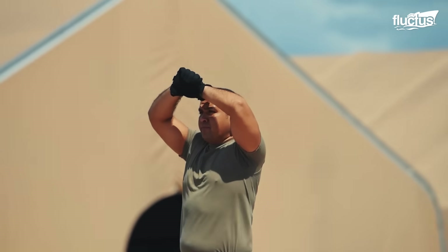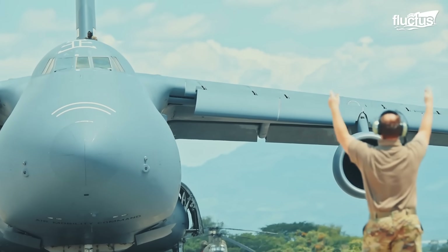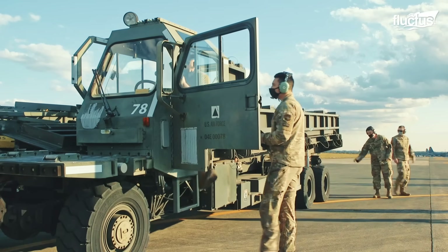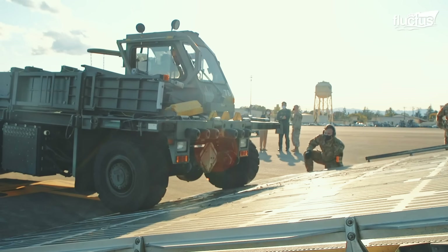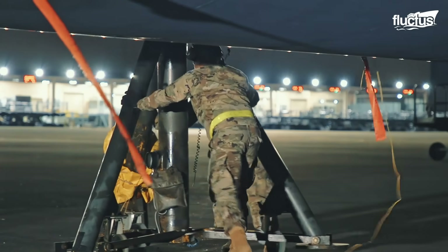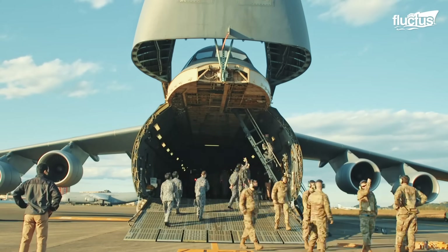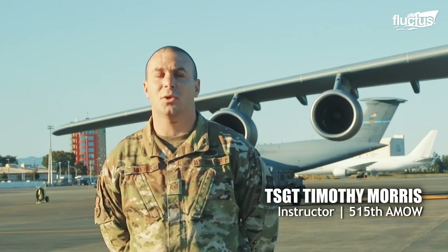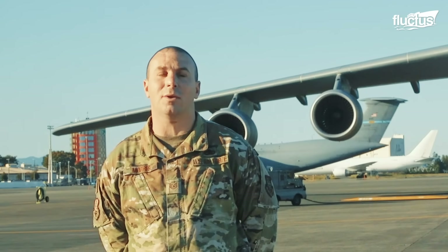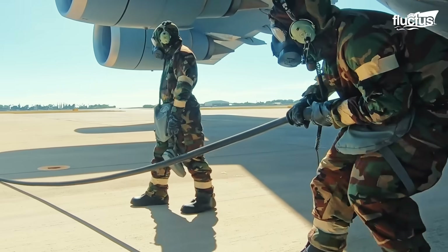Training to operate and maintain a C-5 Galaxy isn't just about classroom lectures or digital simulations — it often involves working with the real thing on the ground. At formal training sites, aspiring crew members and maintenance personnel train hands-on with real C-5M Super Galaxy components. Career fields range from crew chiefs to jet mechanics, hydraulic mechanics, avionics specialists, and electronic and environmental technicians. They come out and take the plane apart, receiving actual training on their systems and even lifting the aircraft in midair.